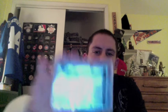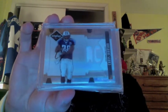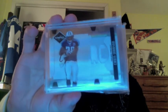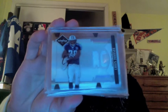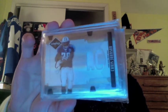Next, from 2008 Limited, a Chris Johnson Base Rookie Jersey Auto. Those are out of 99. That's 08 Limited Rookie — these were really tough pulls from the 08 product. So, nice CJ2K there.